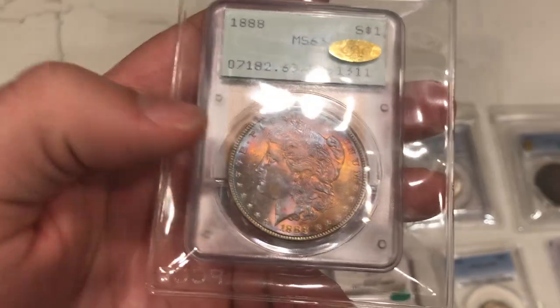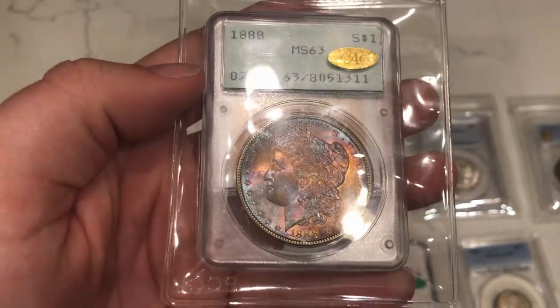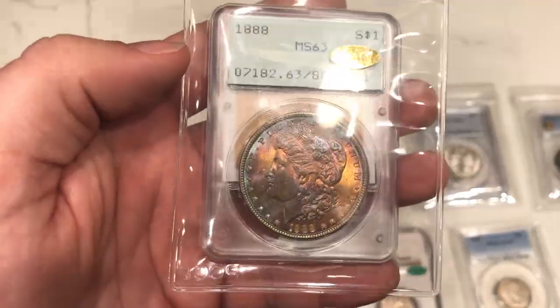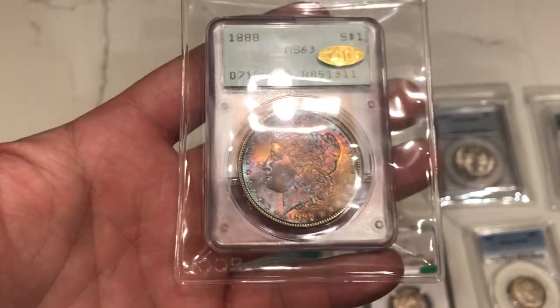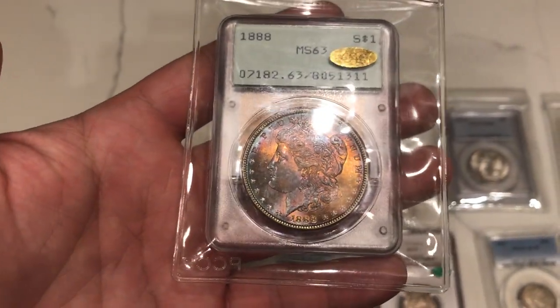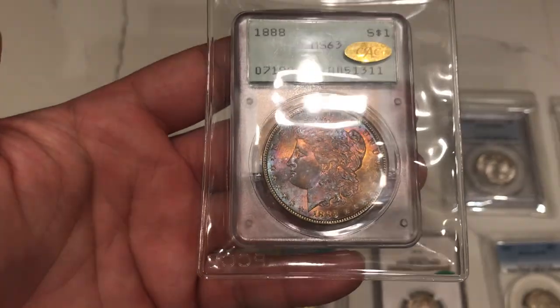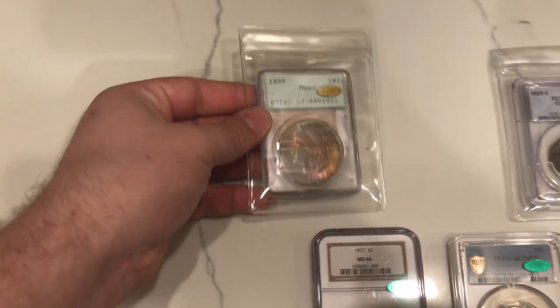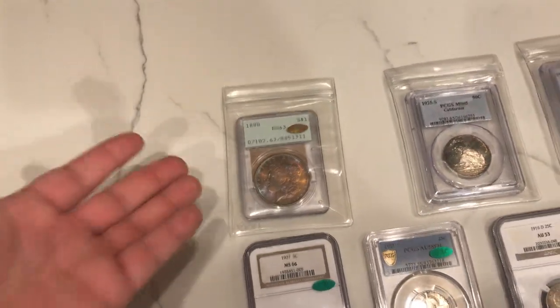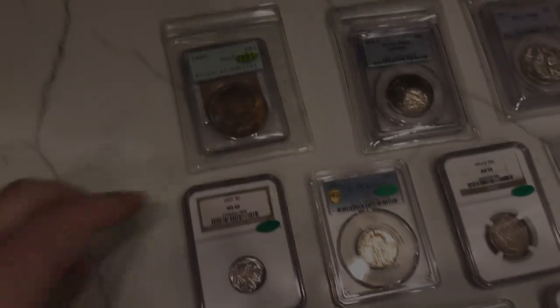I didn't think the toning would look this nice in person, but when we got it in we were like, wow. If the toning hadn't looked incredible, you could just send it back for $5. So there's that tradeoff — you spend $5 to return it, or you get the coin in hand and it's incredible like this. About $140 all in, I would say this coin is anywhere between $1,200 to $1,500 now because of the gold CAC, the toning, and the rattler. Take risks on eBay — sometimes you win.